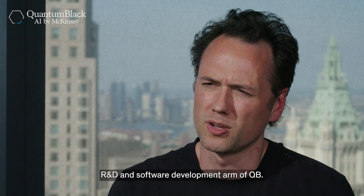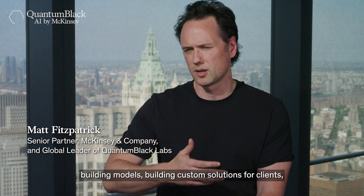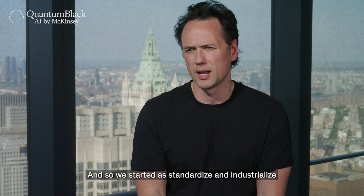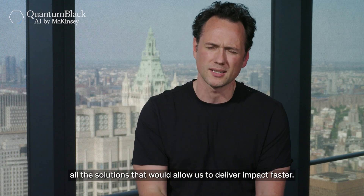QuantumBlack Labs is the R&D and software development arm of QB. If you think of the last couple of years where we had thousands of data scientists building models and building custom solutions for clients, we realized that you didn't want to reinvent the wheel every time. So we started to standardize and industrialize a lot of the solutions that would allow us to deliver impact faster.